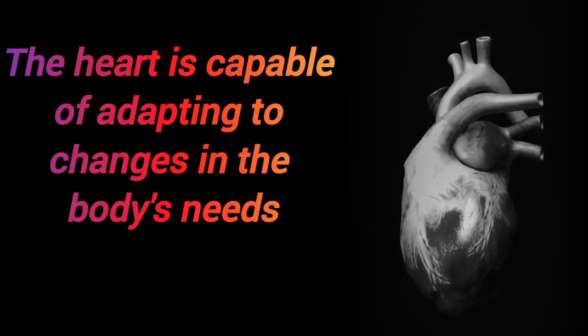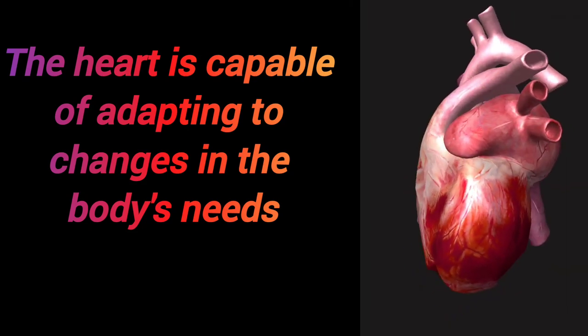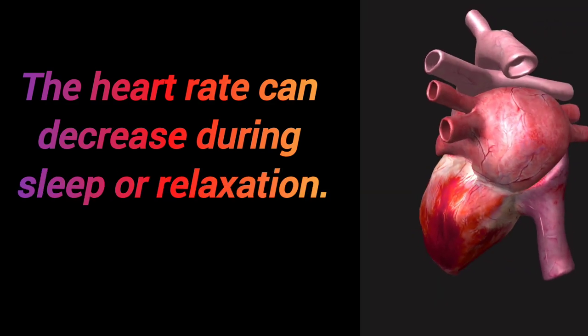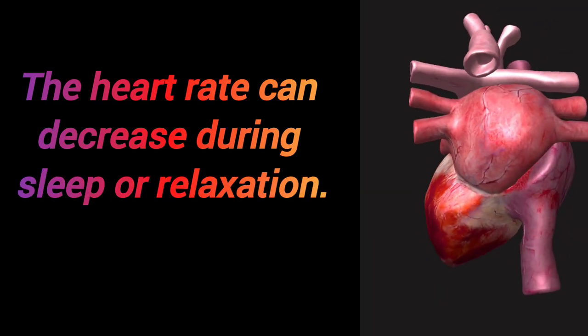The heart is capable of adapting to changes in the body's needs. The heart rate can increase during exercise or stress, and can decrease during sleep or relaxation.